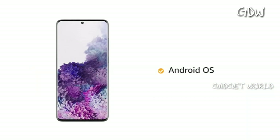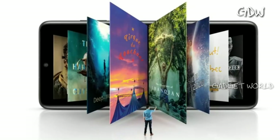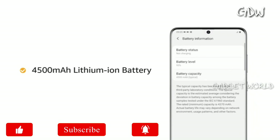The phone runs on Android operating system. The Exynos 990 Octa-core processor provides smooth multitasking and high-end gaming. The phone is powered by a 4500 mAh lithium-ion battery.